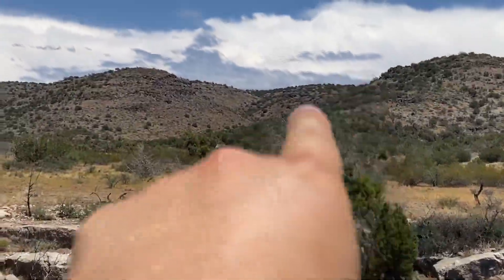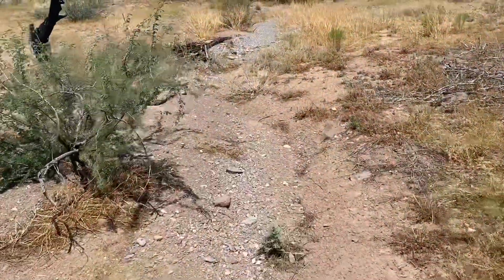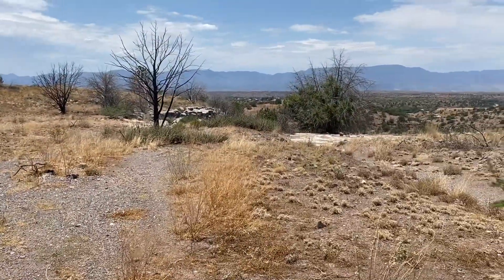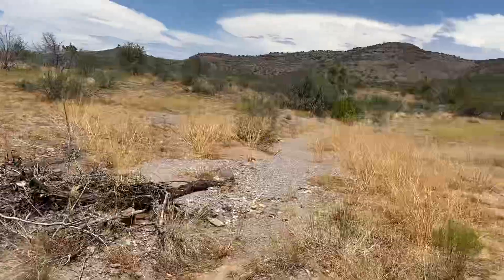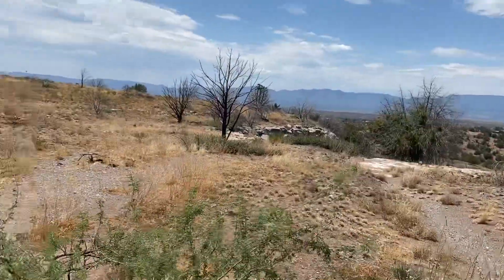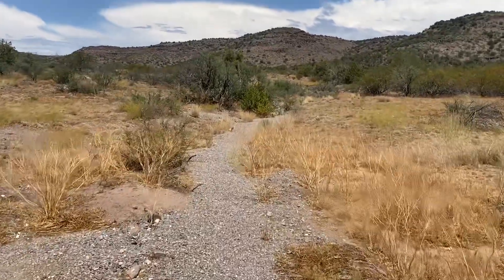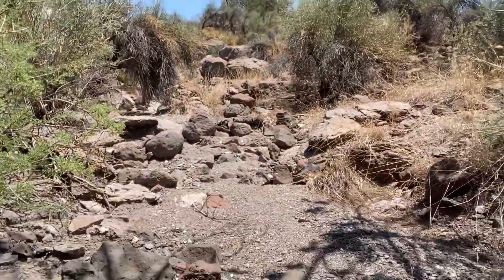Heading up the wash, just following this wash which eventually leads right down the wall. We've got two washes that go right into the cliff and we're just gonna follow it. Hanging out under this juniper in the wash — there's a nice cool breeze and I'm okay hanging here for a little bit, just let those clouds move a little bit.